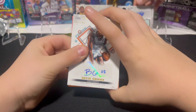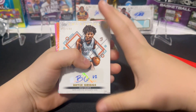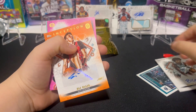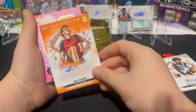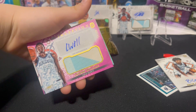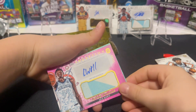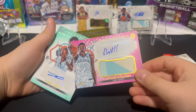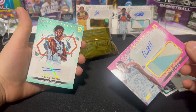First up we got Bryce Griggs numbered to 199. We got an orange Eli Ellis — I've heard of the City Reapers, numbered to 50, he plays high school. We got Jaden Williams and we have a Tyler Smith numbered to 10.